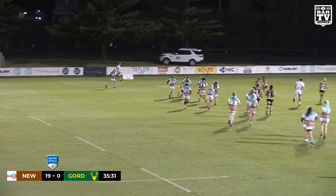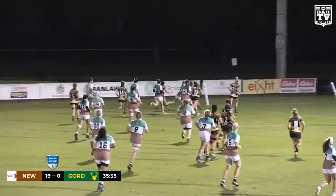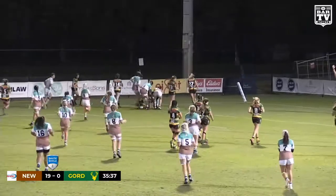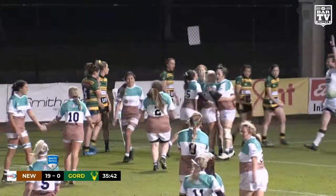Here's space out wide again. This time it's Liz Kennedy — will she find Georgia Holden? She does. Beautiful ball. Holden for the corner and she's over. What a start to the second half from the Wildfires, and Georgia Holden.